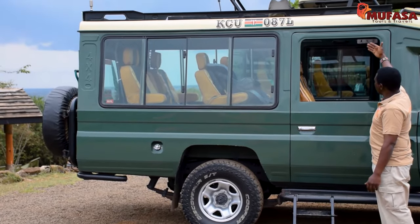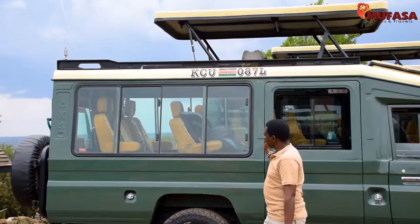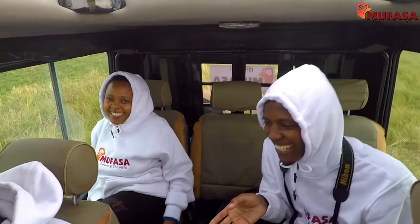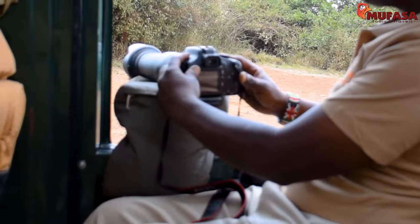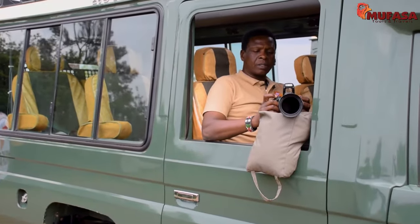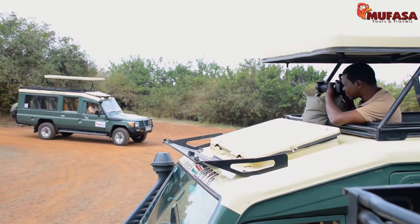Our Jeeps have large windows that all open at every seat, allowing for a 180-degree viewing angle on the safari. By each passenger seat having its own window, everyone is guaranteed great convenience for game viewing. The sandbags provided at each seat allow clients to rest heavy cameras for perfectly stable shots even as the engine runs. The large windows and the pop-up roof open the landscape up for great visuals in all directions.